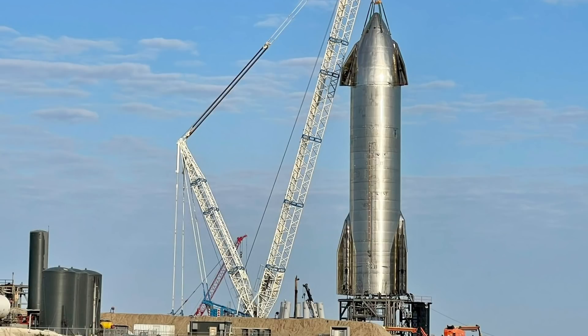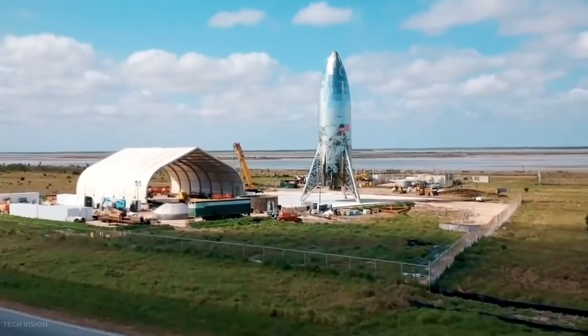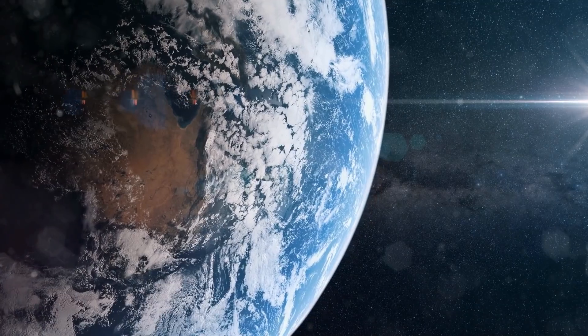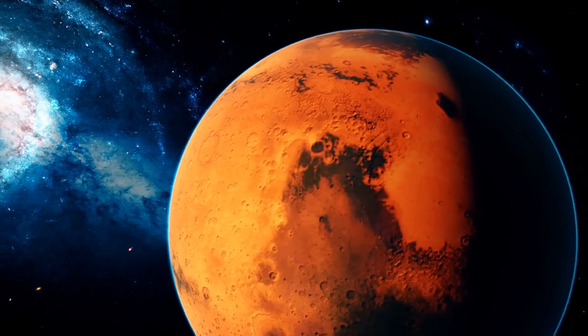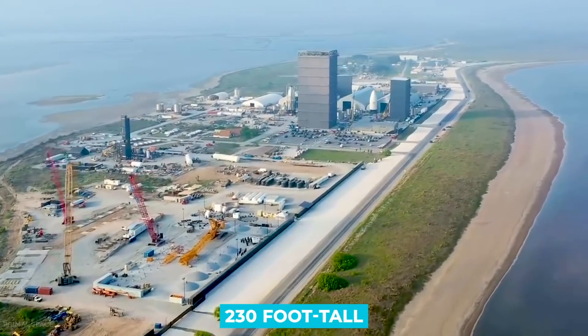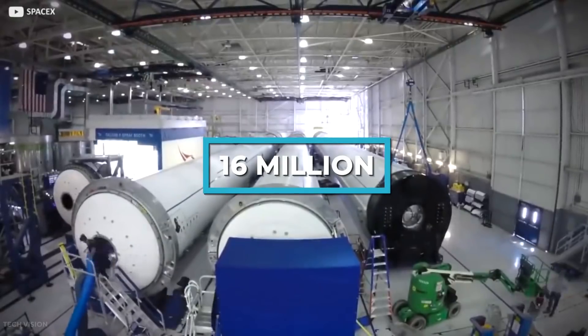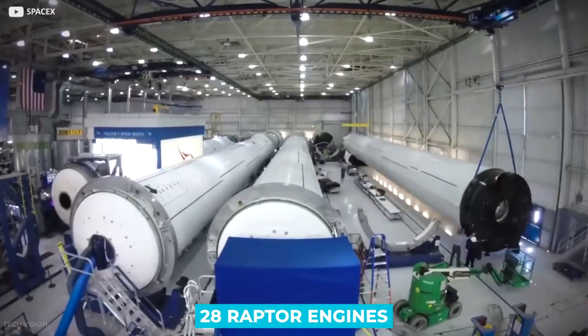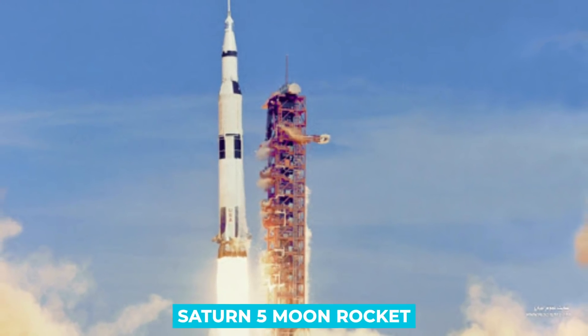SpaceX's Starship spacecraft and Super Heavy Rocket collectively, referred to as Starship, represents a fully reusable transportation system designed to carry both crew and cargo to Earth's orbit, the Moon, Mars, and beyond. The Starship system features a 230-foot-tall Super Heavy first stage generating 16 million pounds of thrust with 28 Raptor engines — more than twice the power of NASA's legendary Saturn 5 Moon rocket.